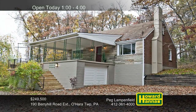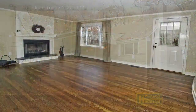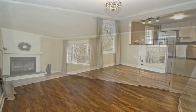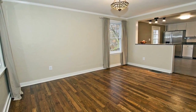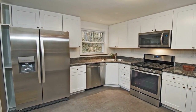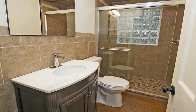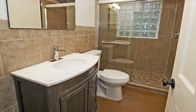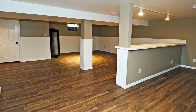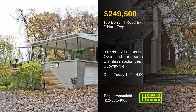An oversized front porch welcomes you to this three-bedroom, two-bath home offering contemporary Cape Cod living in O'Hara Township. Its interior has been totally updated, beginning with a living room centered on a log-burning fireplace. Neutral tones and rich hardwood flooring continue into the formal dining room, bordered by crown molding. Crisp white cabinets and white subway tile accent the tasteful kitchen's new stainless steel appliances. The first floor is also home to an inviting master suite, whose new bath has been fitted with a walk-in shower. The finished lower level holds a second full bath, a laundry room, and doors to the integral garage. Part of the Fox Chapel Area School District, this home will be open between 1 and 4 with Peg Lampenfield.